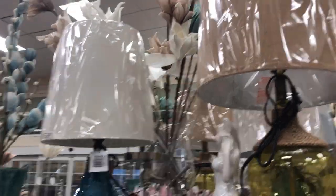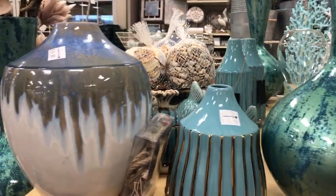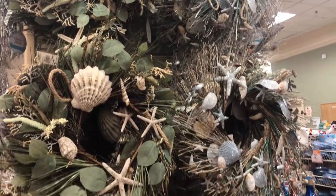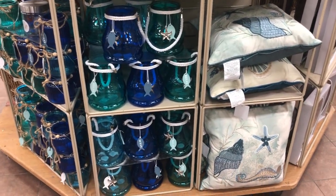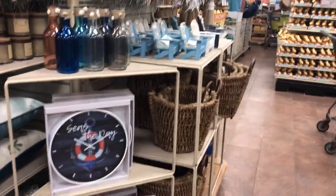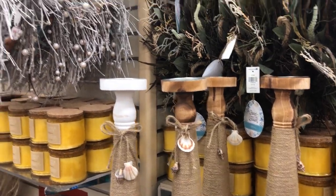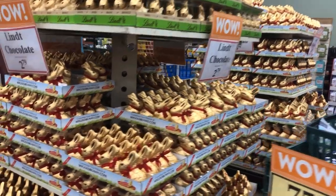Now I'm walking down the big middle aisle of the store. There's more coastal decor here. This store also has food and healthcare products. I thought these candle holders were so nice — the big one was $7.99 and the little one was $4.99 or $5.99.